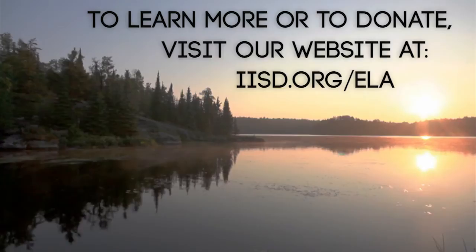To learn more, or to donate, visit our website at iisd.org/ela.